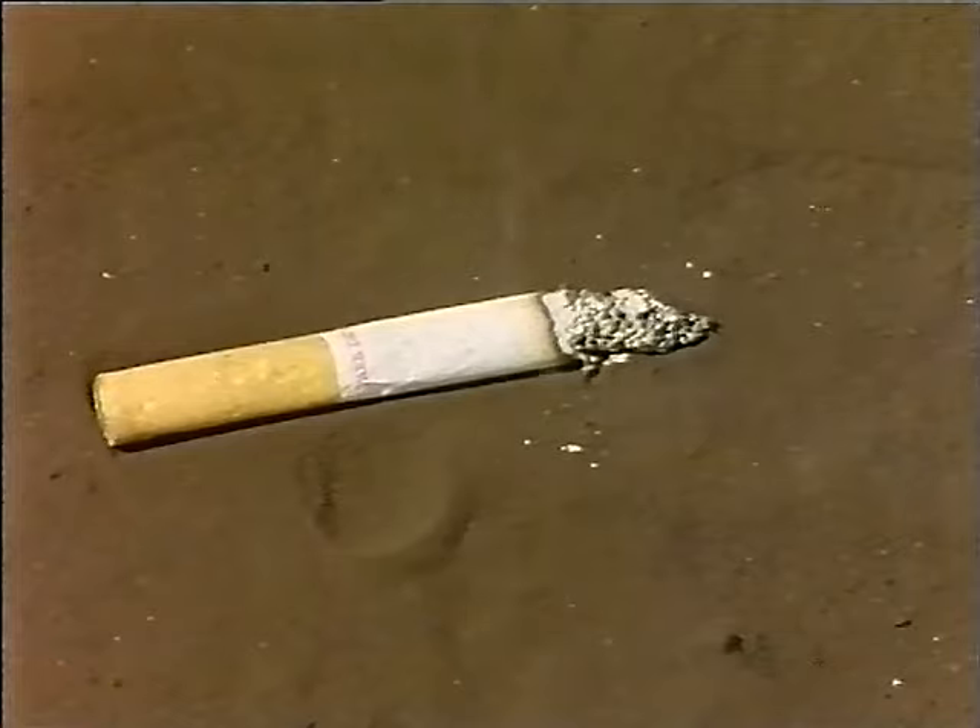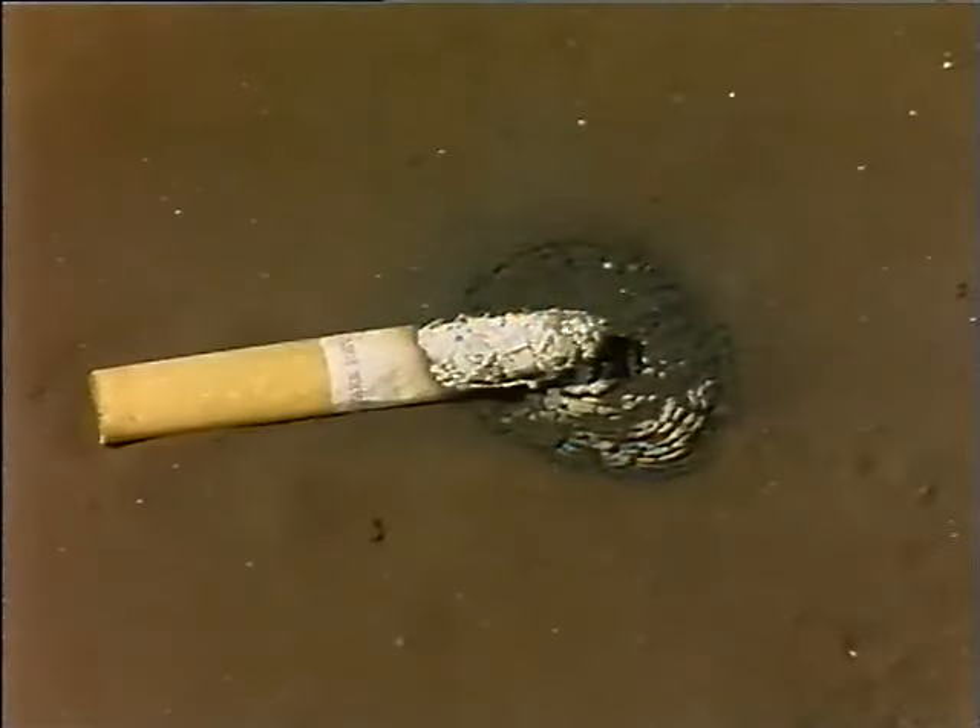In this regard, the fire regulations provide for instant dismissal. A burning cigarette dropped on coal does not take long to ignite the coal.